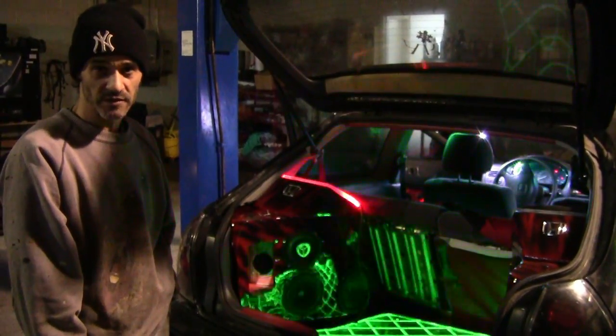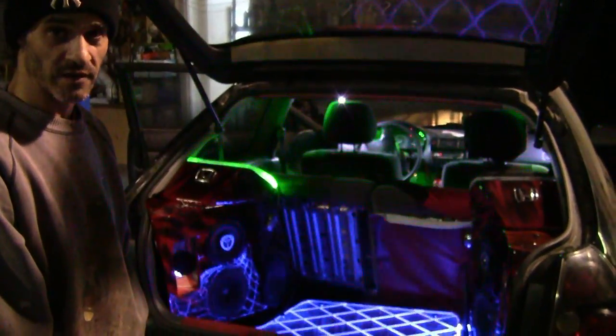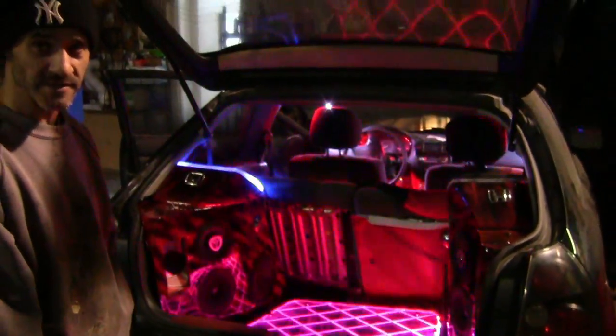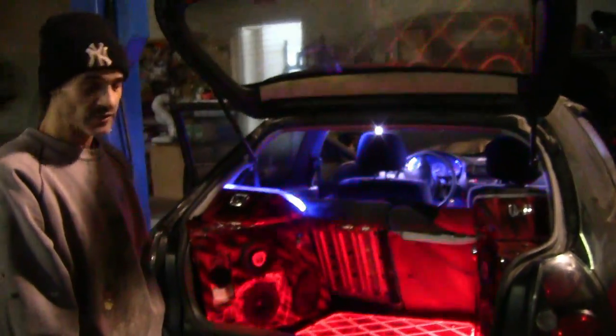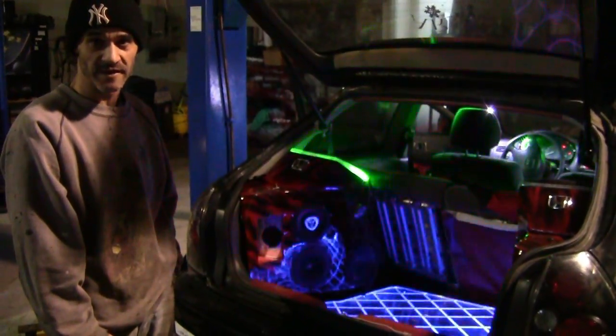But as you can see, when the job is done, you've got a unique car. I think this is the only Honda Civic in the world that has this type of lighting in it. So I'm very proud of that. And this is my vehicle and it's not for sale.